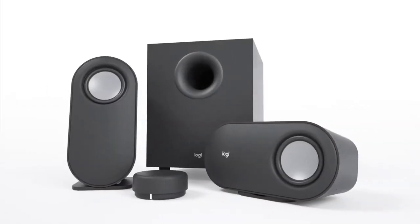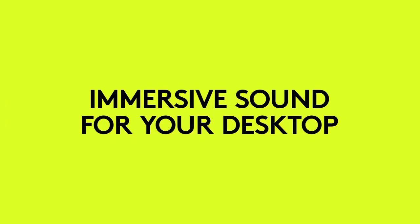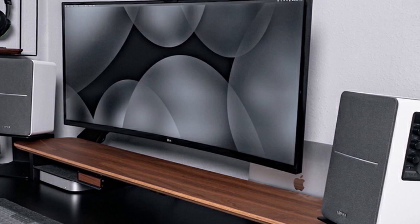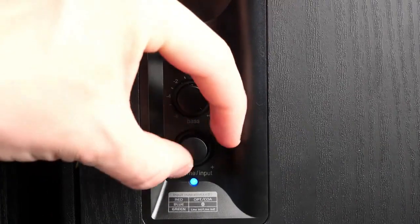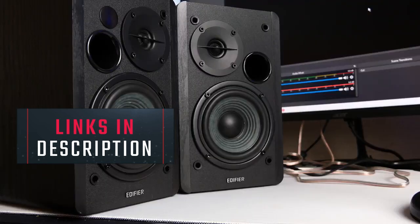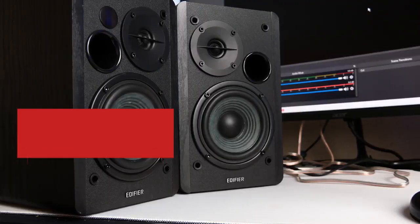In conclusion, choosing the best PC speakers is crucial for an optimal audio experience. We hope our research and top 5 picks for the best PC speakers of 2023 will help you make an informed decision. You can find links to each product in the description below.